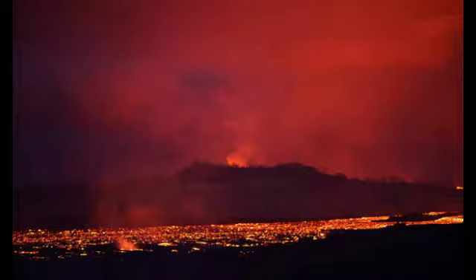Kīlauea's current train of fury ranks as the United States' worst volcanic episode since Mount St. Helens exploded in Washington state in 1980.